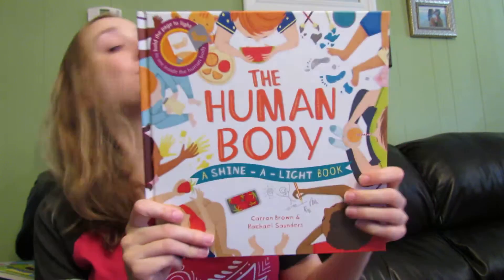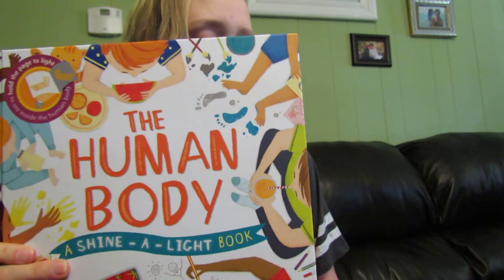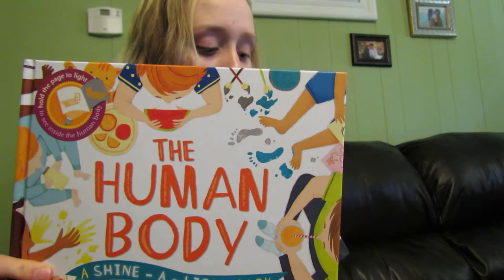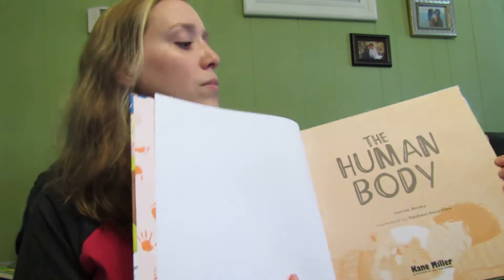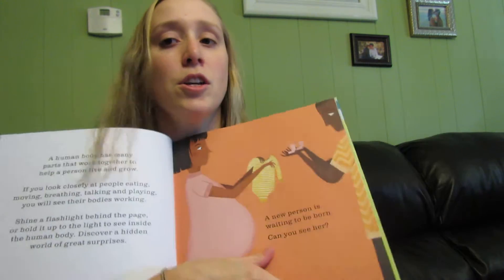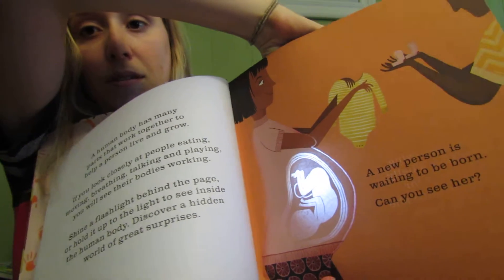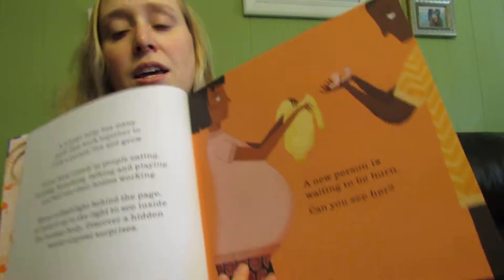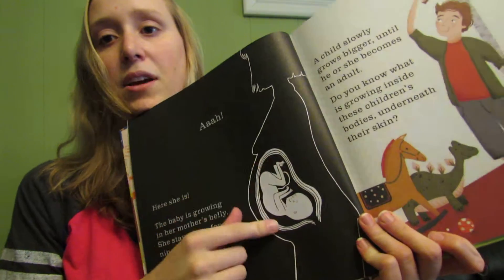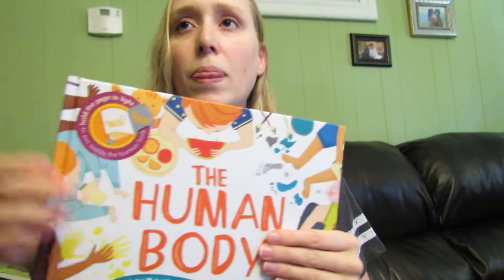Next, we have our very popular Shine-A-Lite books. We have two new Shine-A-Lite books — this one is of the human body, and the other one is animal camouflage. For those of you who are unfamiliar with how Shine-A-Lite books work, these books are fantastic. It asks if we can see the baby growing in her tummy — so you put a flashlight behind the page and you can see the little baby growing in her tummy. You shine a flashlight behind the page and it shows the secrets behind it, and then on the back it's black and white and shows some facts about what you're looking at. The other one is camouflaged animals, so that makes 11 books in the Shine-A-Lite series.